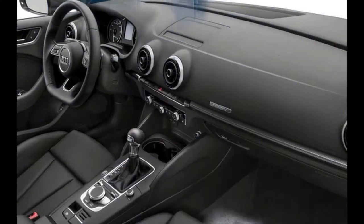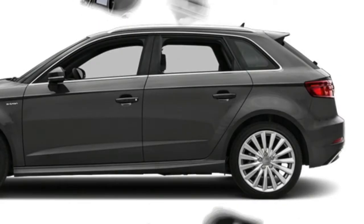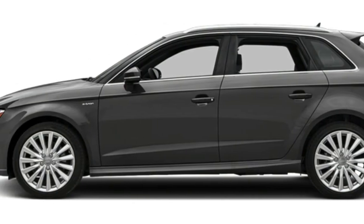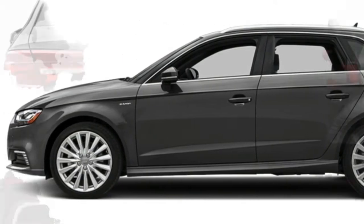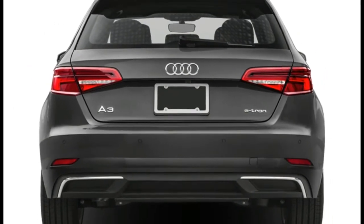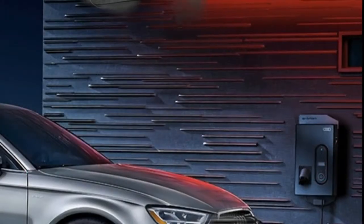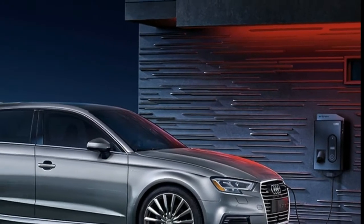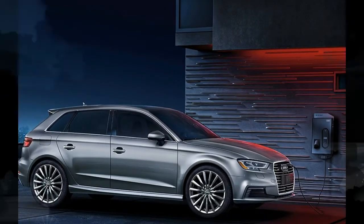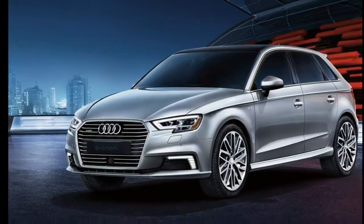The Audi A3 e-tron Sportback is a front-wheel drive premium minimal auto. Its gas-electric module hybrid framework gives decreased emissions and expanded mileage without trading off on style or versatility. The A3 e-tron is furnished with a 150-horsepower 1.4-liter four-cylinder motor connected to an electric engine, creating a hybrid framework net of 204 horsepower. A six-speed S-tronic dual-clutch transmission is standard.